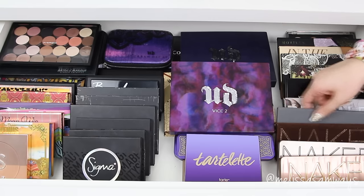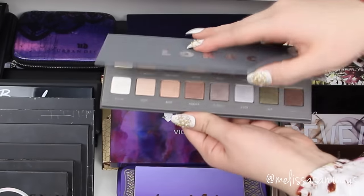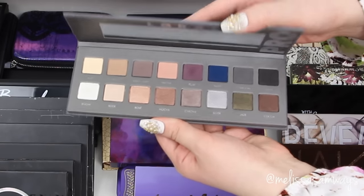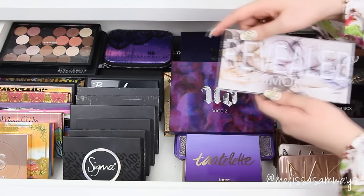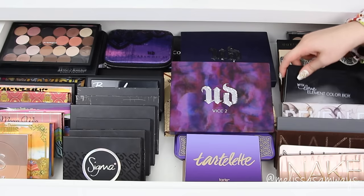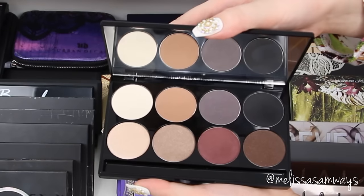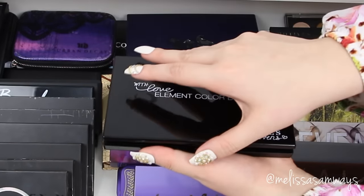I also have this one from Lorac Pro — it's amazing. I really like this palette because the pigmentation of the shadows is stunning and they blend really easily; you can use these shadows even without any primer on the eyelid. And this is the Smoked palette by Coastal Scents — I really like this too because it's also really affordable.